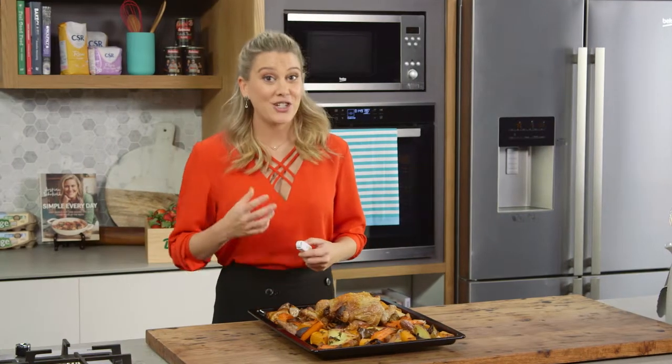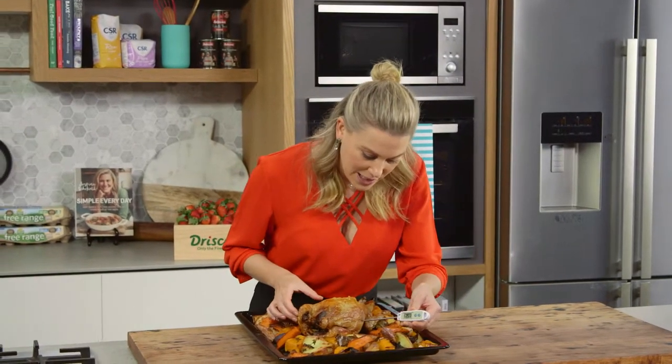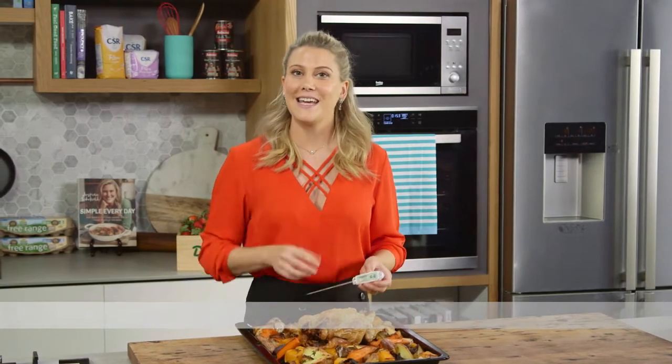But everyone's interpretation of what's clear and what's pink may be different, so the good old thermometer can be pierced in the thickest part of the cooked chicken. Once it reaches 74 degrees or a few degrees above, you know that's at the safest temperature to eat cooked chicken.